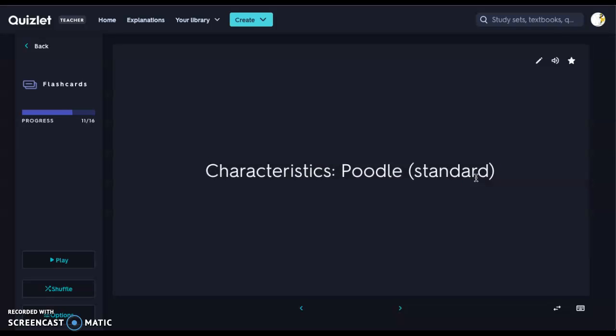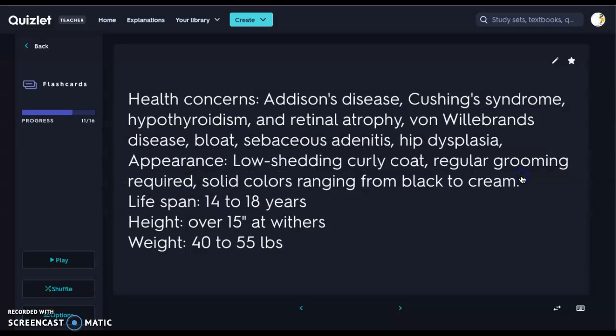Next we have the Standard Poodle — your largest poodle, over 15 inches at the withers, and often what you see bred into Labradoodles. There are numerous health concerns: Addison's disease, Cushing's syndrome, hypothyroidism, retinal atrophy, von Willebrand's disease (a blood disorder), bloat due to their fairly barrel-shaped chest, sebaceous adenitis, and hip dysplasia.